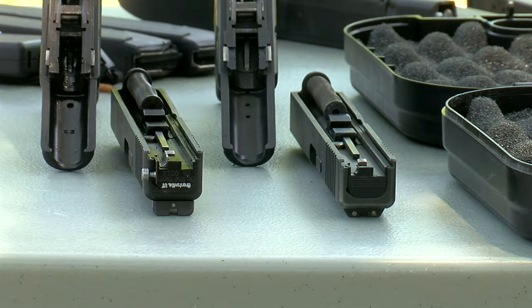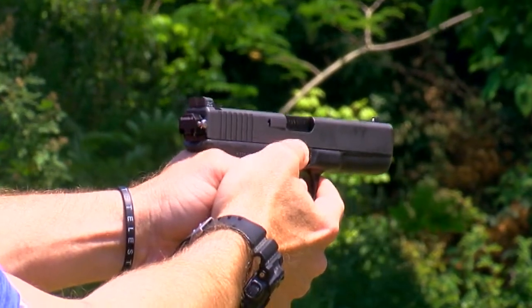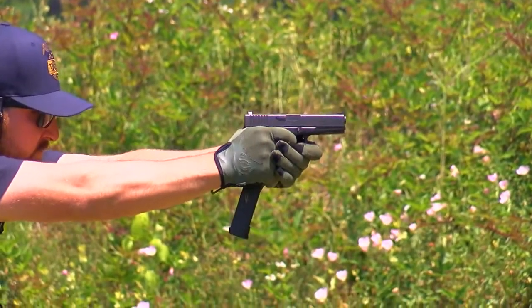Glock switches turn a Glock — a popular semi-automatic handgun that legally fires one shot per pull of the trigger — into an illegal automatic gun. For each single pull of the trigger, it fires multiple rounds. It can fire at a rate of 1,100 to 1,200 rounds per minute. That is dangerous, and it's very dangerous to innocent bystanders.